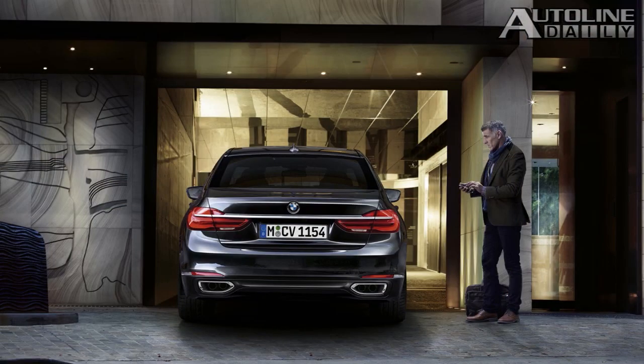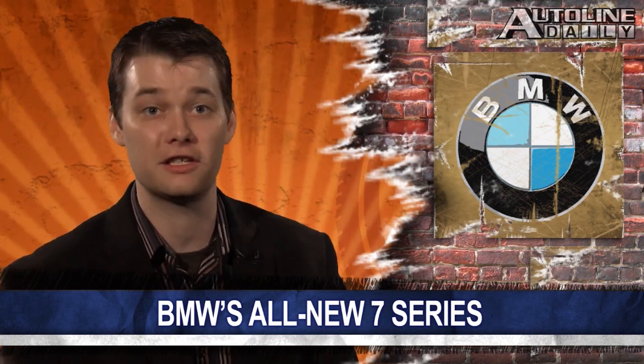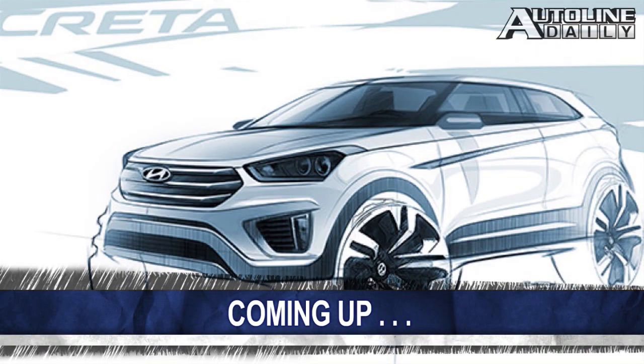Instead, the owner uses a special tablet to start moving it in or out of a spot, while the car takes care of the rest. Those are just a few of the highlights of the new 7 Series, so if you want to learn more, just click the link in today's transcript. We'll be back with more right after this.